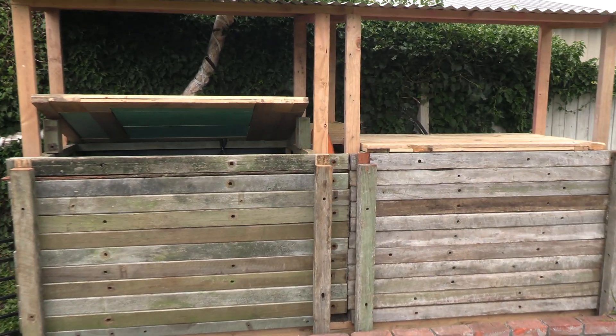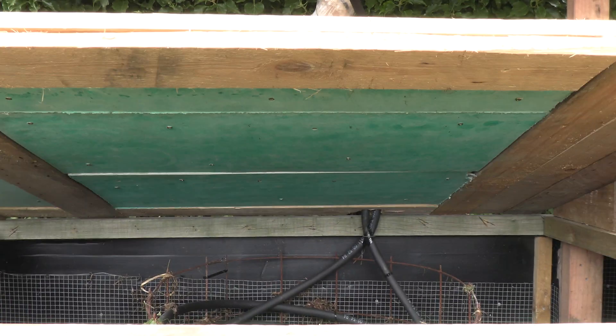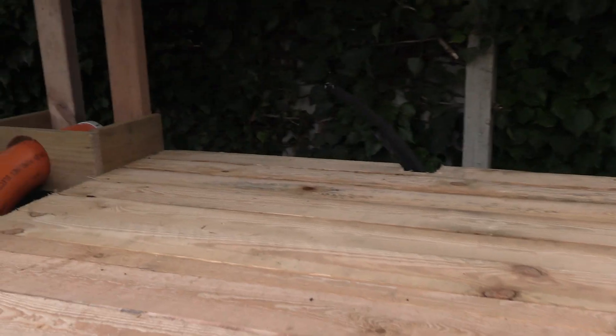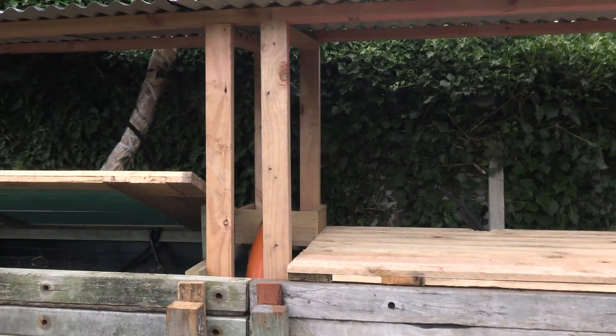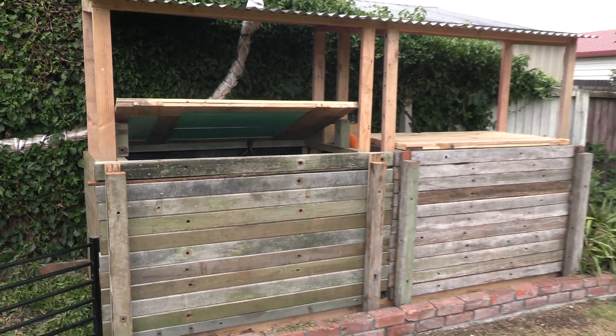It is now all complete. I've got insulated lids and the sides are on. When I get back from holiday I'll put the valves on and connect everything up.